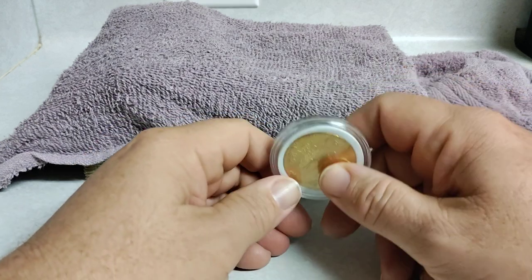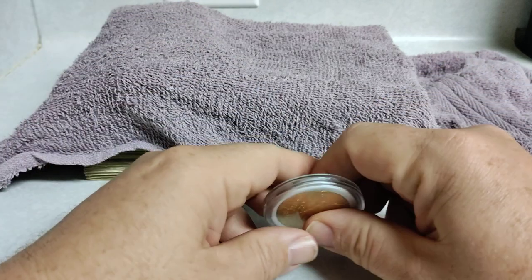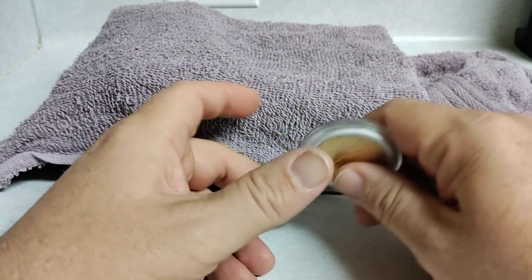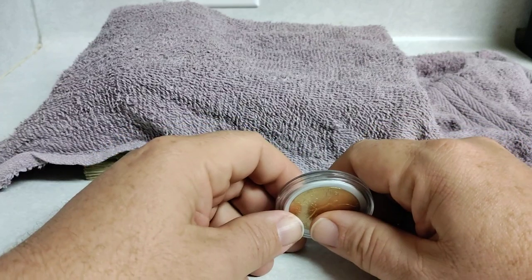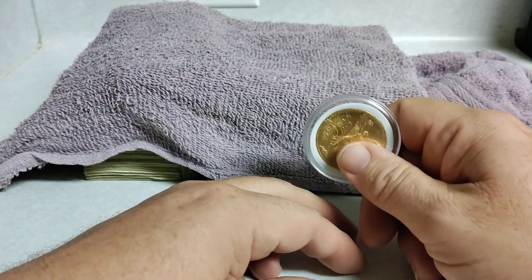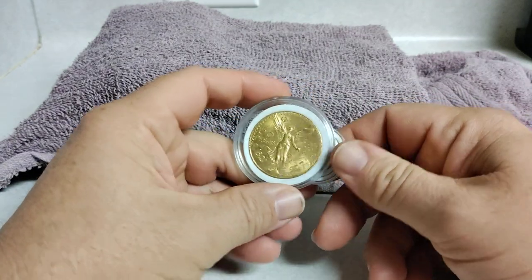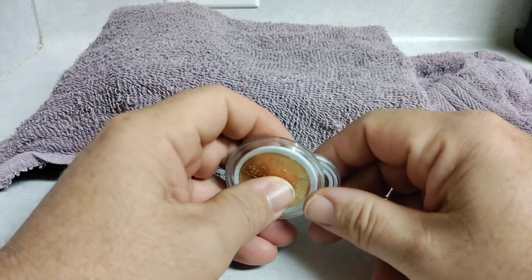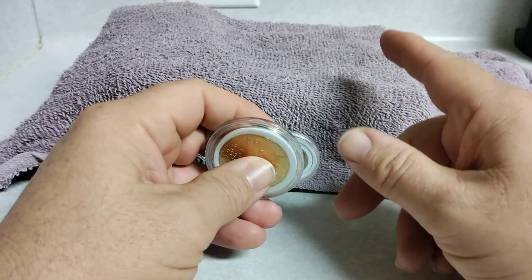Good afternoon, YouTubers. T-Square here with T-Square Talks. Today we're going to talk about gold — nothing else but gold. We're going to talk about money and how it relates to gold. And when I say money, I mean fiat cash.